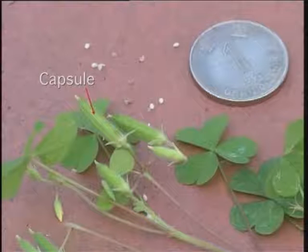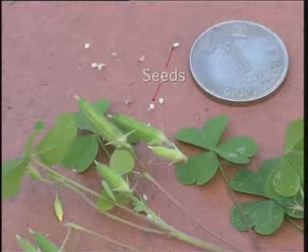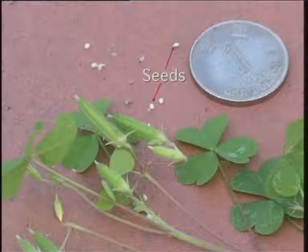The fruits are a narrow capsule, 1 to 2 cm long, containing several seeds, which are dispersed by explosive means.